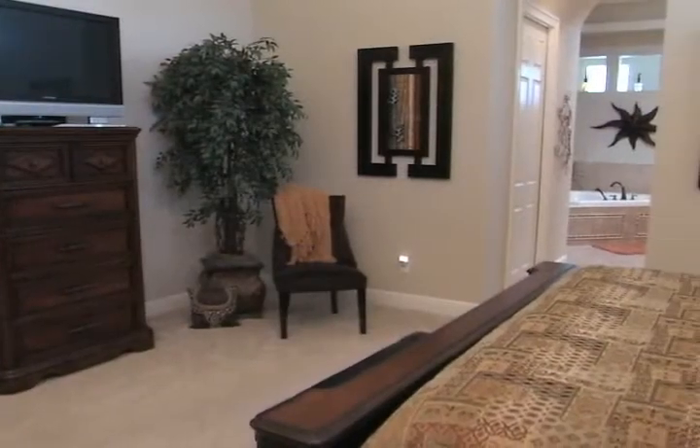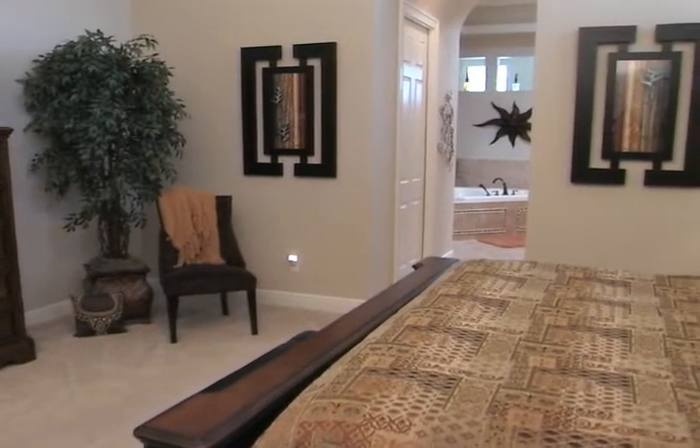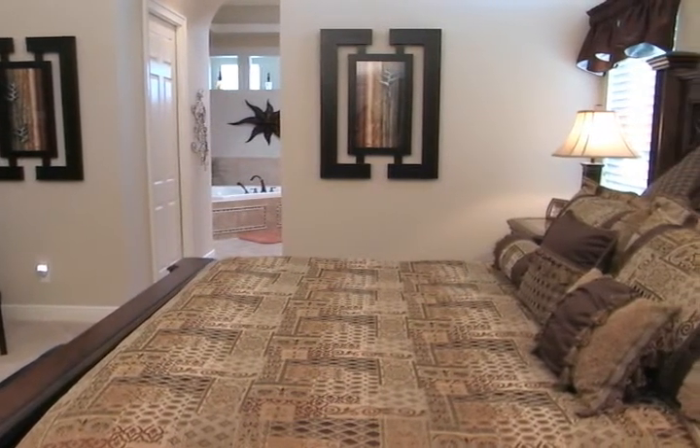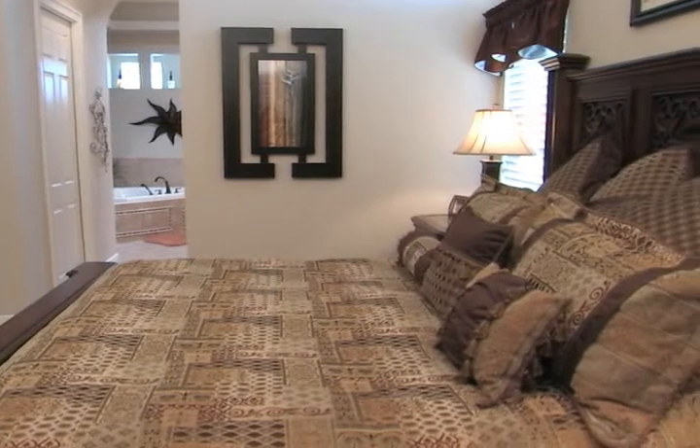This is definitely a great space for entertaining. I notice the floor plan has the master on one side and the secondary bedrooms on the other side — that really works great if they have family in town or guests. That's exactly right, and that's how she wanted it. A central location for eating, dining, and being together, and then when it's time to go to bed, they're separated on opposite ends of the home. It works well for them.